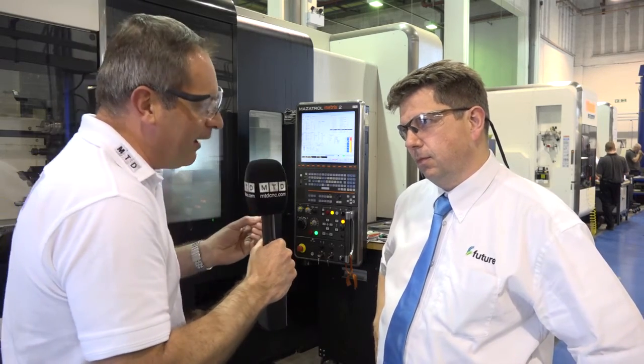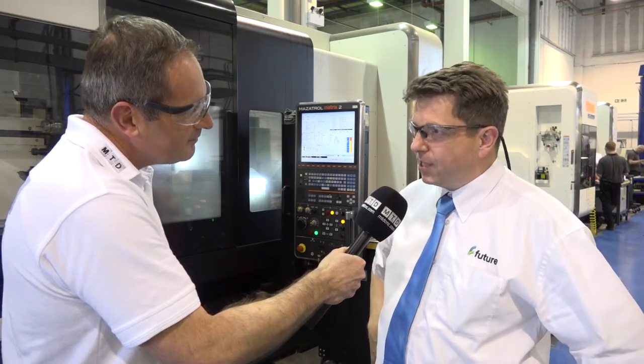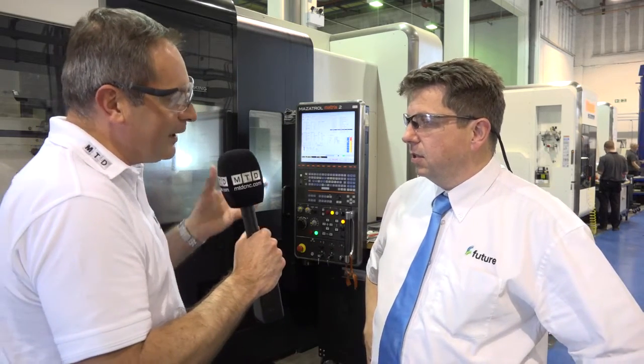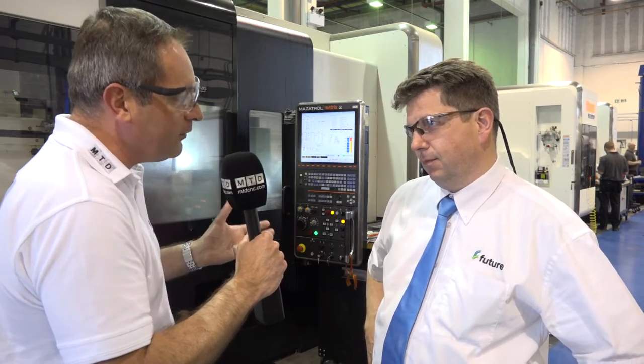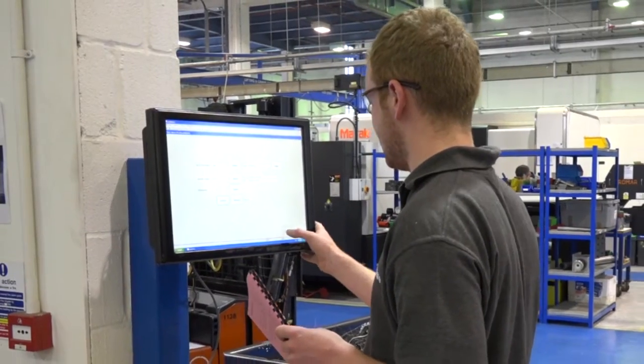Looking to the future with Javelin, we've just set up our new 3D printing facility in the factory. Additive manufacturing has arrived at Future and we want to be part of that. We use Visi a lot as well, so not only are we partners with Vero through Javelin, we're partners with Vero through the CAD CAM software also, and we're one of the biggest users of Visi within Europe.